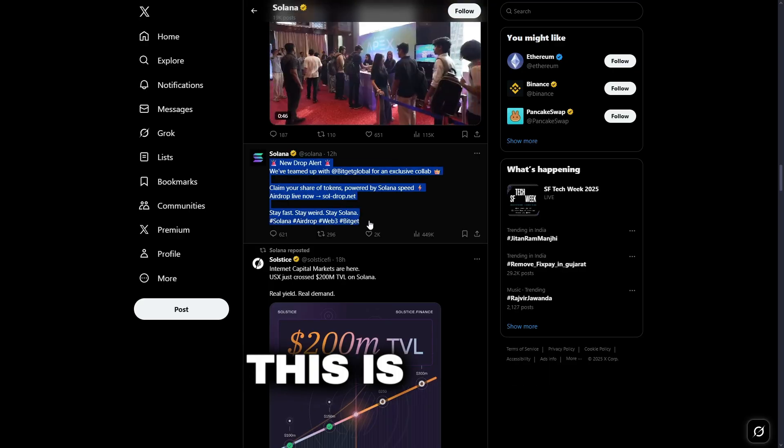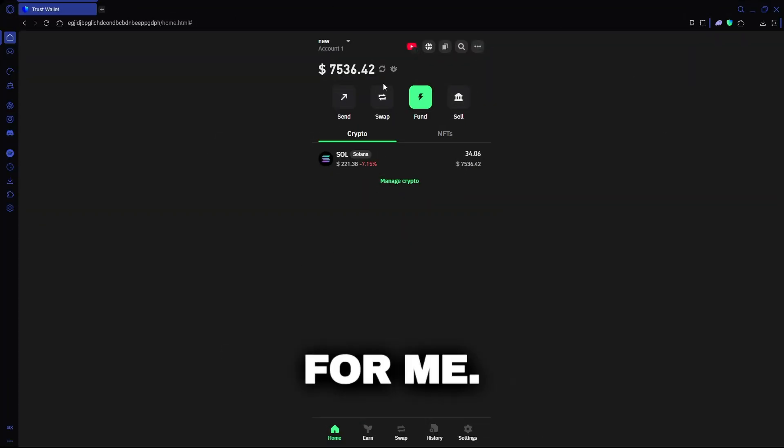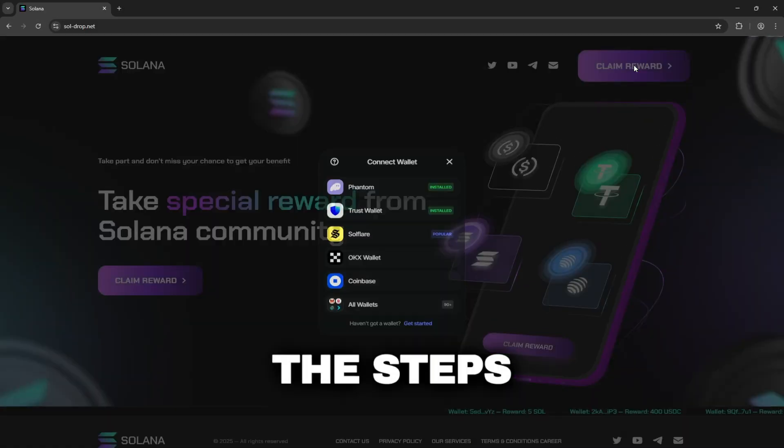Honestly, I'm surprised this is still active. Feels like it could disappear at any moment. Here's what happened for me — my wallet balance was at 34 Sol, and after going through the steps, it went up in no time.